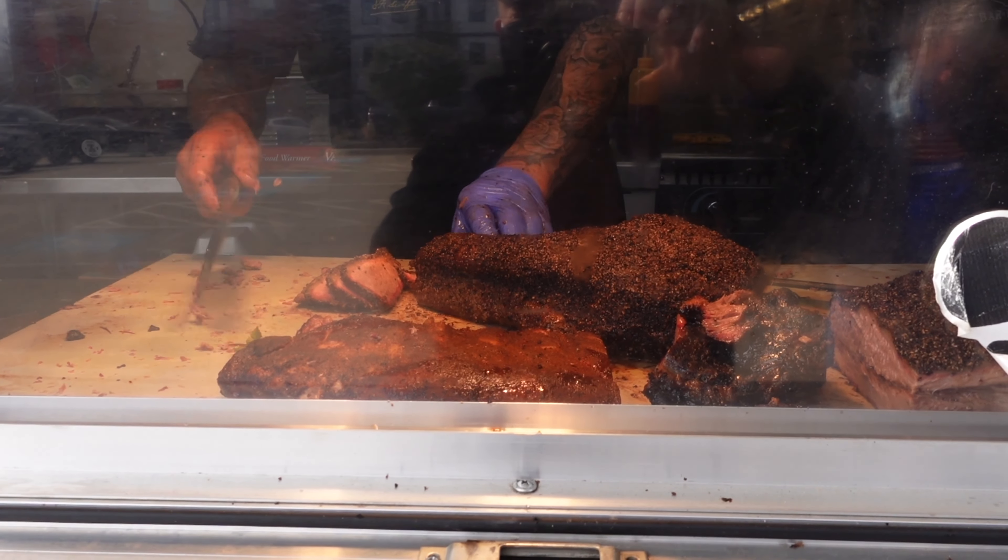Digging into the next meat — the brisket. Check that out, nice and lean, juicy, moist. Look at that pepper on that — that pepper is insane. They use a nice coarse butcher pepper. Amazing beef flavor. That butcher pepper gives it a nice little kick; you know you're eating something spicy. I like this a lot.